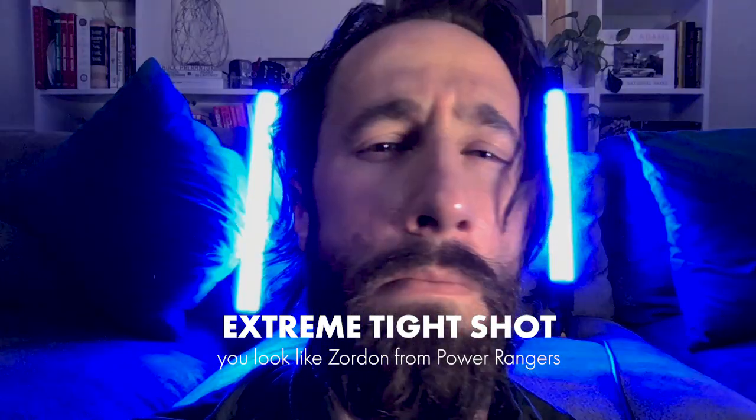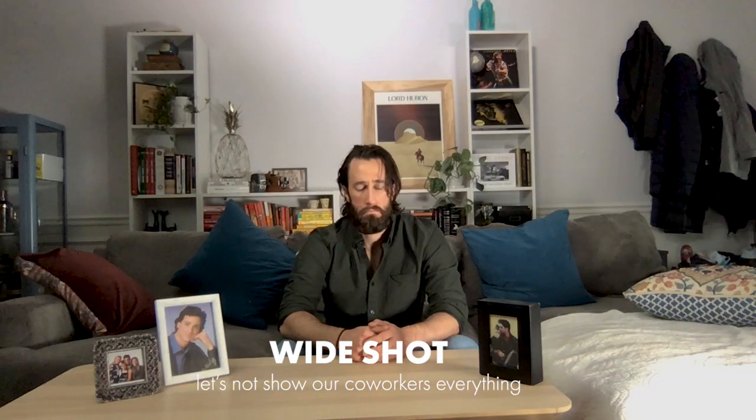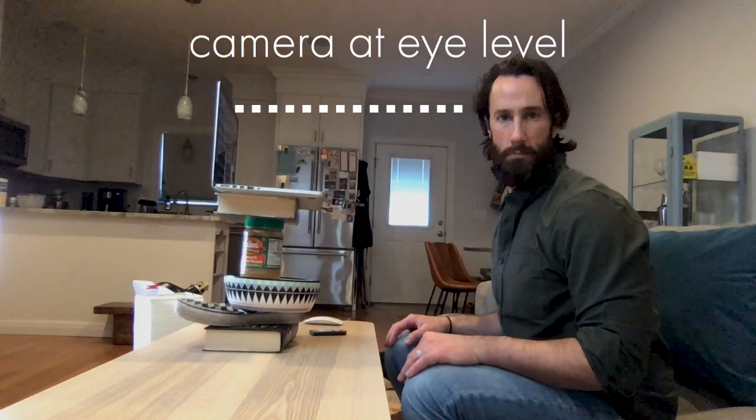Distance yourself from the camera so you're framed from mid-torso up — a medium tight shot. Avoid the floating head, omniscient being vibe, and don't go too wide as it invites the audience's eyes to wander and potentially question your life choices. Also, don't cheat to achieve proper rule of thirds alignment by simply tilting your screen. Stack whatever you need to get your camera at eye level.